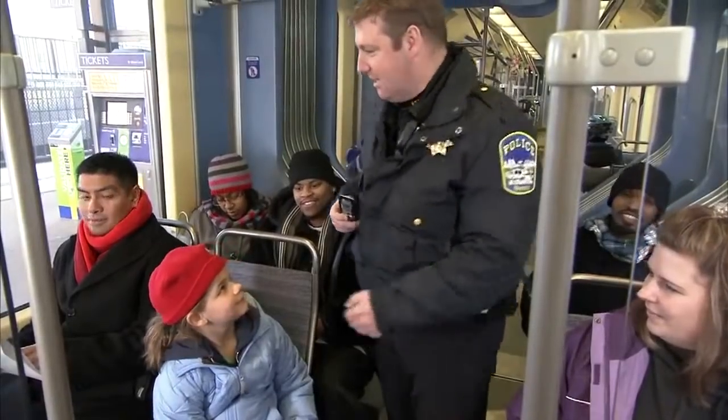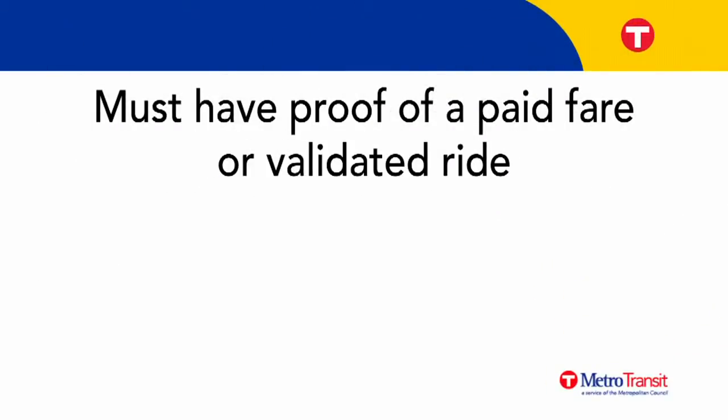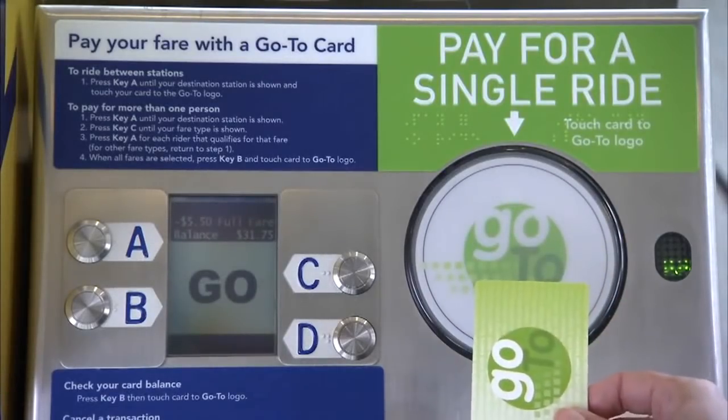If you qualify for reduced fare, you'll need to show proper identification. You must have proof of a paid fare or validated ride, or you risk a $180 fine and removal from the bus or train. Ride smart and buy your fare for every ride.